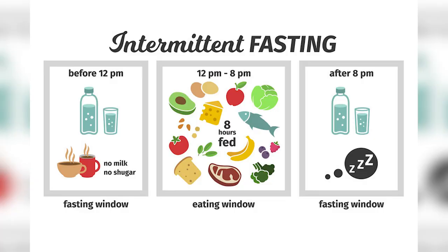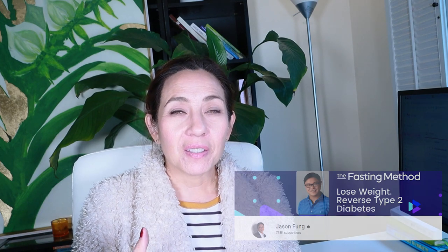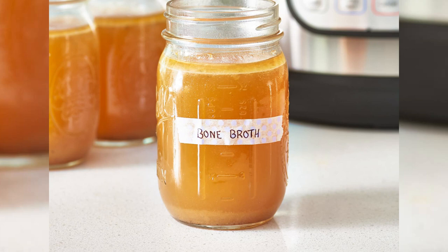Here is one solution: if you really need to take weight off, I suggest intermittent fasting. There are a lot of great videos on YouTube, like Dr. Jason Fung's channel. One tip is to drink bone broth when you start intermittent fasting — it'll really help with those initial hunger pangs.